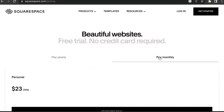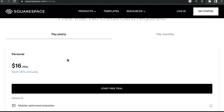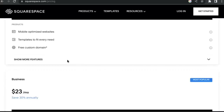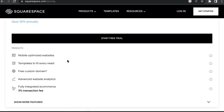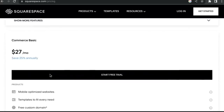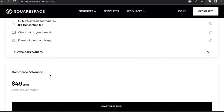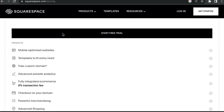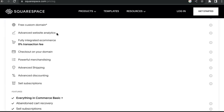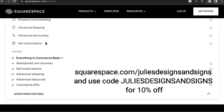I want to take a minute to tell y'all about the different websites that Squarespace has to offer. They do have monthly rates but you could save up to 30% if you do their yearly rates. They have a personal website and a business website, but there is a 3% transaction fee on the business website. So if you're going to be starting an e-commerce store like me, I'd highly suggest one of the commerce plans - the basic or advanced. I actually have the advanced commerce plan. Go check out squarespace.com/juliesdesignsandsigns - they're giving my viewers 10% off their first website or domain, link in the description below.